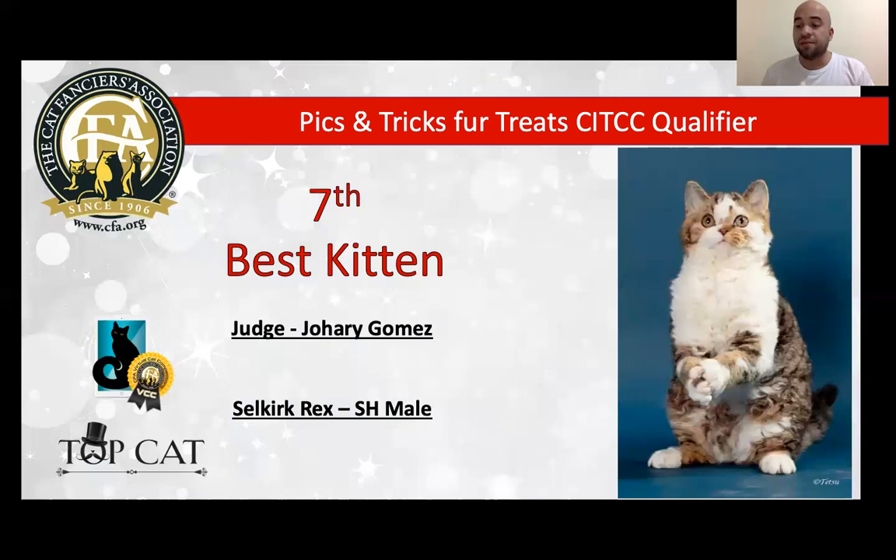My 7th best is a beautiful male Selkirk Rex. Look, he is just four months old in the picture and look at the body — wonderful. It's a spectacular coat. I just want to touch the coat and feel it — it's incredible. The condition of the coat, the presentation, the picture looks so sweet too. Beautiful muscle, love the eyes, beautiful ears. Today is my very best Selkirk Rex and my 7th best kitten.